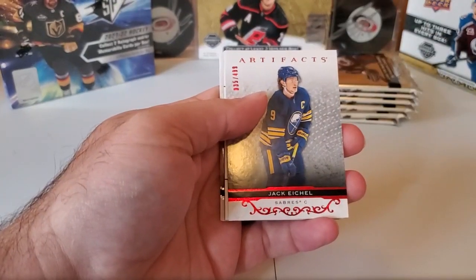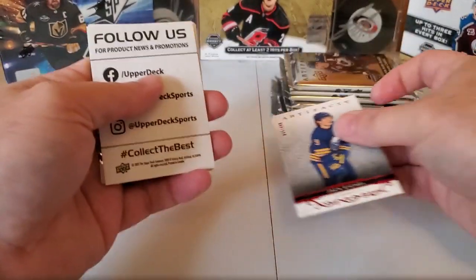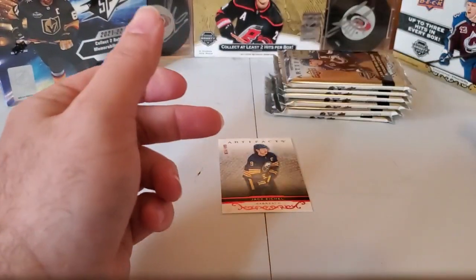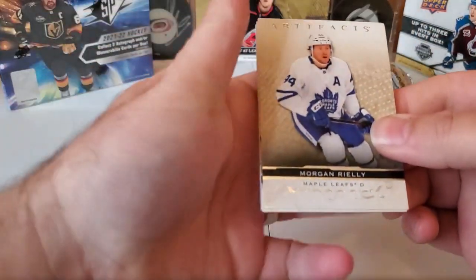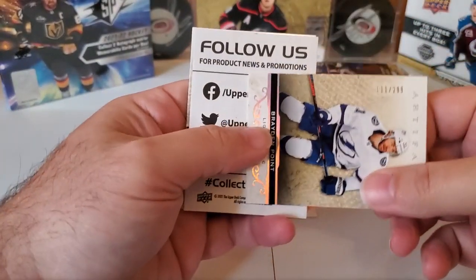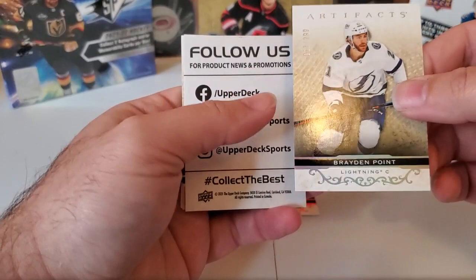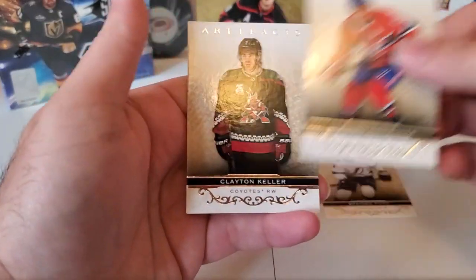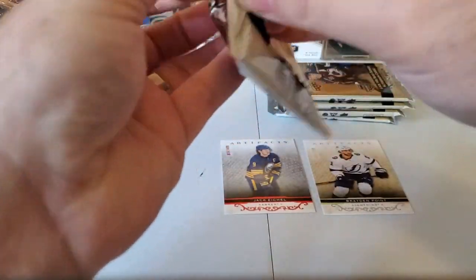Philippe Forsberg, Jack Eichel of the Sabres — red, numbered to 499. Jason Zucker of the Penguins and Tyler Bertuzzi. Morgan Reilly of the Leafs — another numbered card. Braden Point numbered to 299 — that's kind of like a rainbow holographic-type foil if you can see it on camera. Brendan Gallagher and Clayton Keller. All numbered cards so far — hopefully we pick up something else.